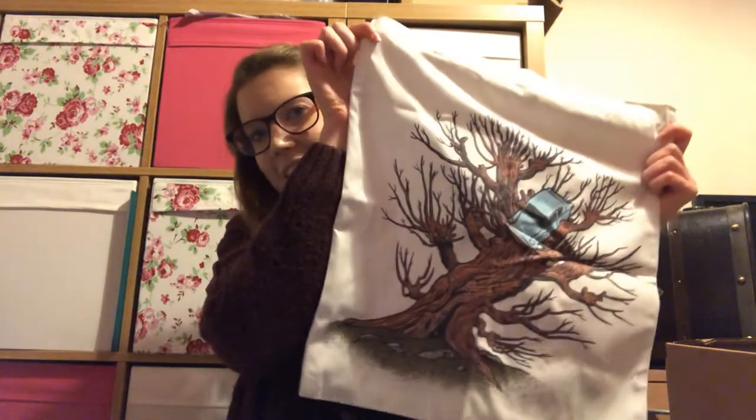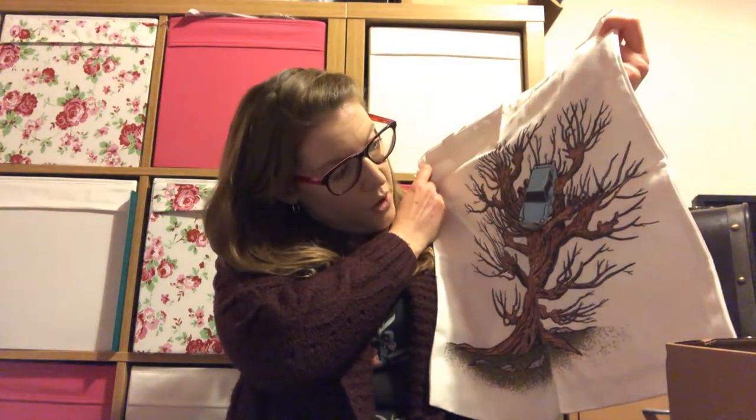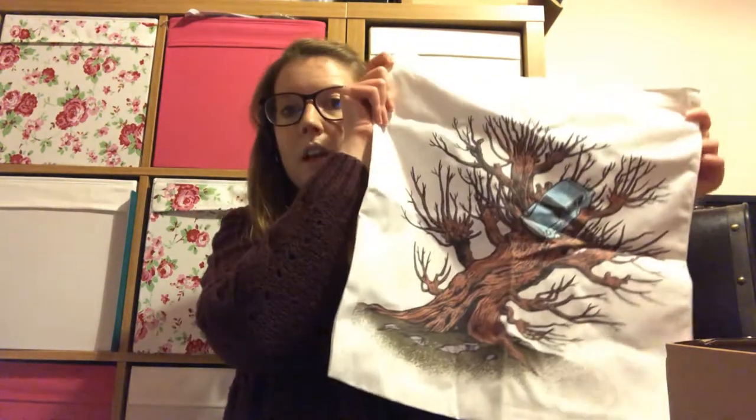Next item, amongst lots of blue padding — because I am a Ravenclaw, so it's padded with blue — we have something in a packet that looks like a Whomping Willow. It's a tote bag! We've got a tote bag with the Ford Anglia trapped in the Whomping Willow. I will use that because I do like a good tote bag. You can never have too many tote bags — well, I probably do have too many, but you know.